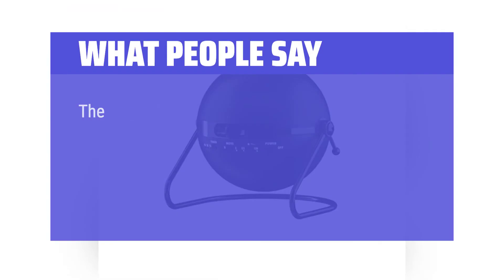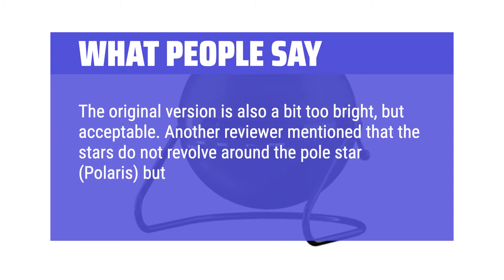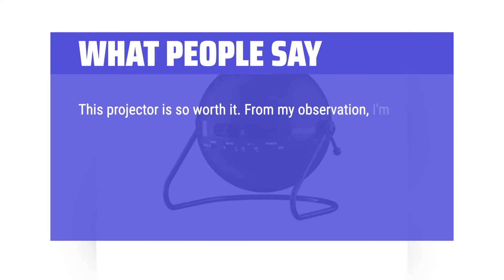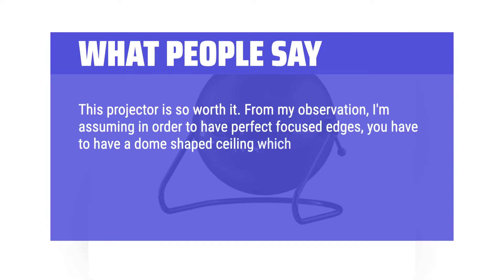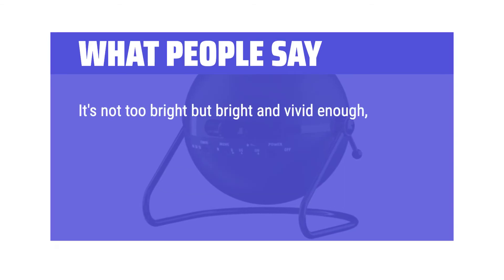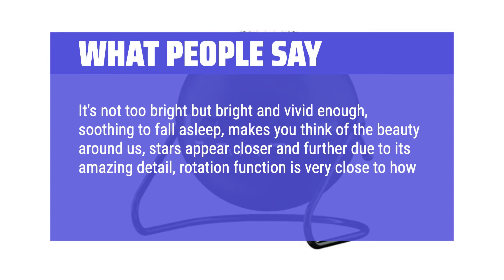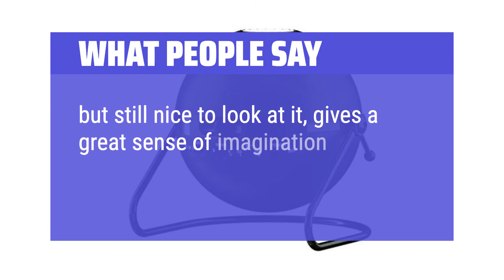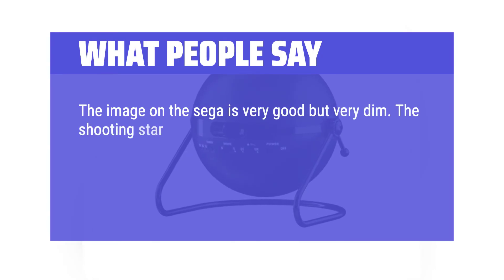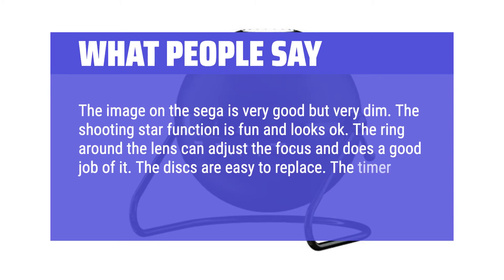What people say: The original version is also a bit too bright, but acceptable. Another reviewer mentioned that the stars do not revolve around the pole star Polaris, but that is wrong — the sky does indeed rotate around Polaris. This projector is so worth it. In order to have perfectly focused edges, you'd need a dome-shaped ceiling, which no one has; the round projected imagery causes edges to blur, but it still looks amazing. It's not too bright but bright and vivid enough, soothing to fall asleep, with stars appearing closer and further due to its amazing detail. The rotation function is very close to how stars orbit, and the max 1-hour auto shut-off is a nice feature. The image on the Sega is very good but can appear dim. The shooting star function is fun, the focus ring works well, the discs are easy to replace, and the timer function is nice to have.